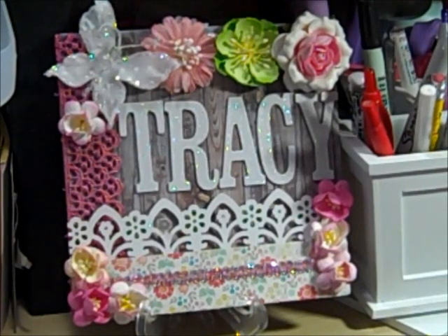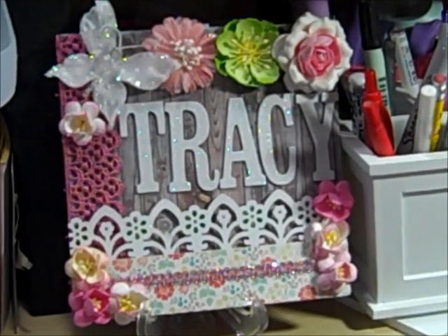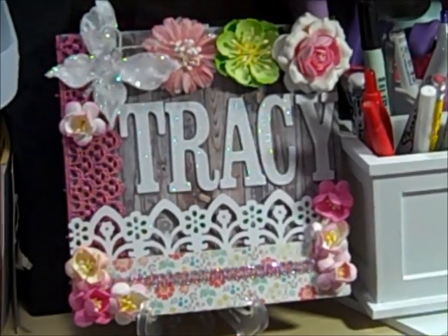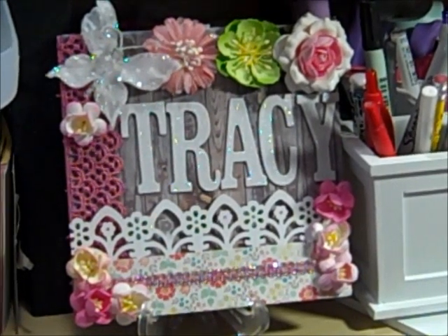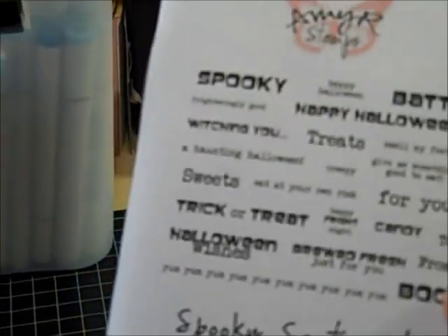What I ended up doing was placing two orders, and the second order just came in today, so now I will show you what I got. This is the first order. I love Amy R stamps — I use them all the time and I have quite a few, but this time I was able to get all of the others that I really, really wanted.